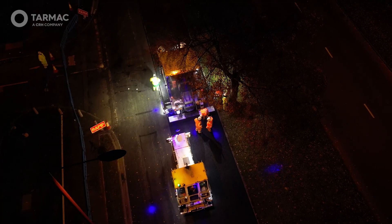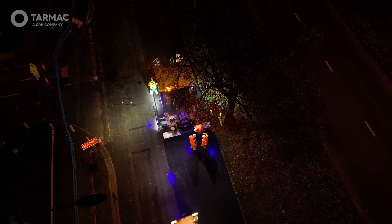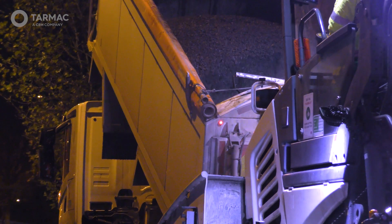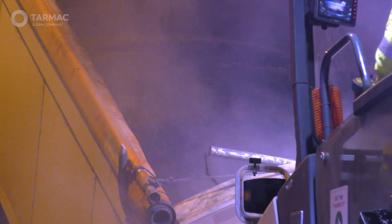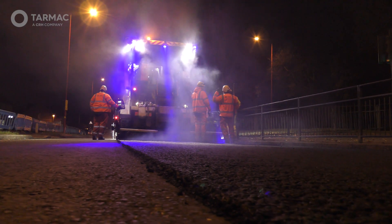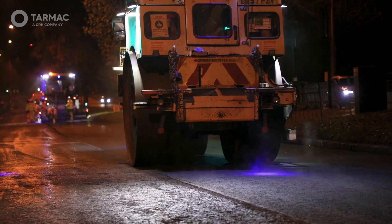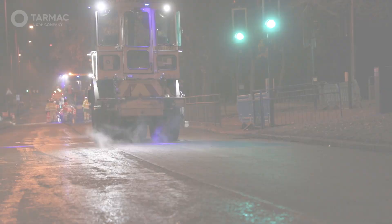Climate change is one of the defining issues of our generation. This material allows asset owners and designers to work towards net zero, making improving the conditions of our roads while simultaneously lowering carbon emissions possible. When further considering that recycling these roads can further reduce carbon emissions on the next roads this asphalt is recycled into, it will dramatically improve the whole-life carbon savings of managing the country's road networks.